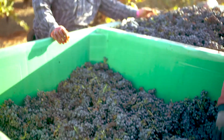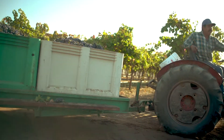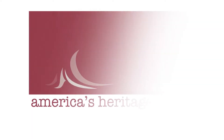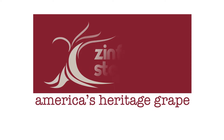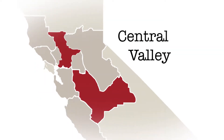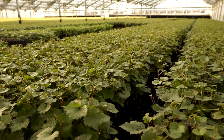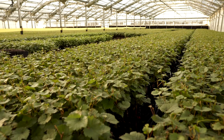California's sunny Central Valley is one of the country's most productive agricultural regions, with Zinfandel as an important part of the bounty. Duarte Nursery in Hewson, California has been growing Zinfandel from the start.